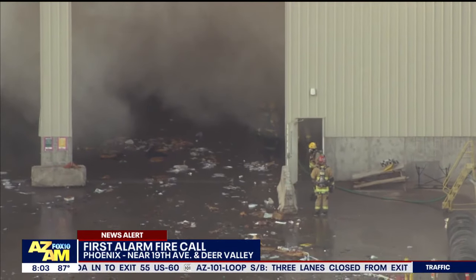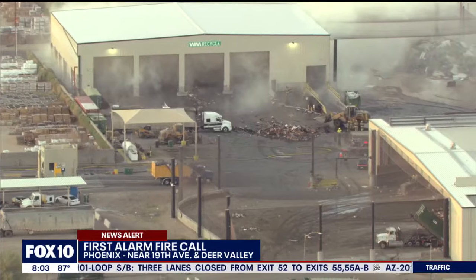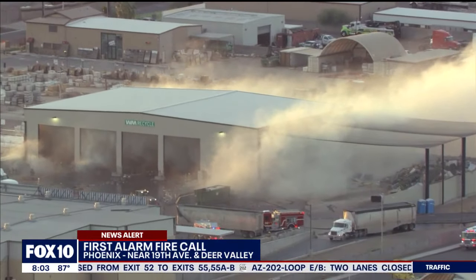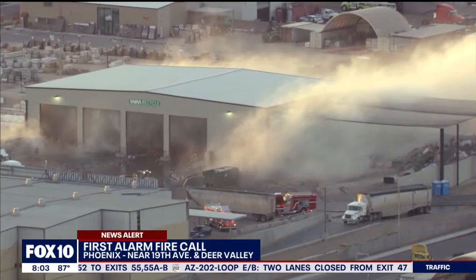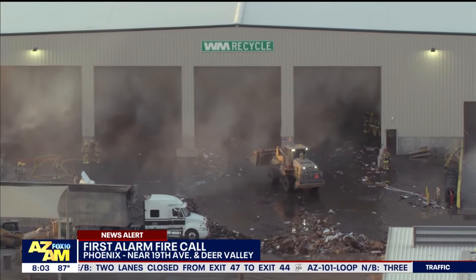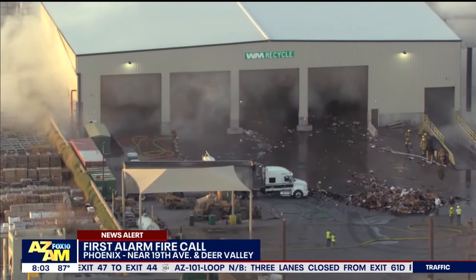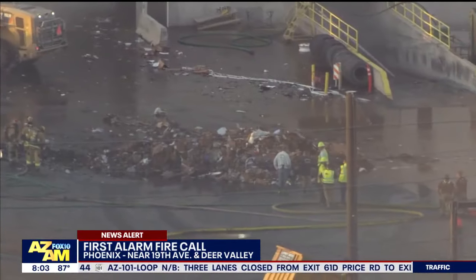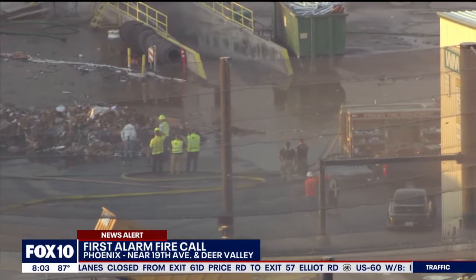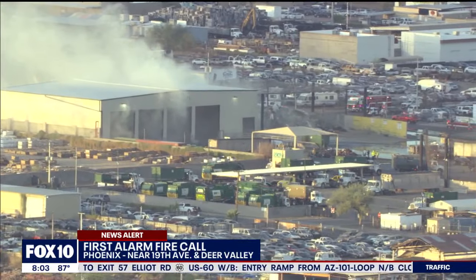Do you know if there were sprinklers inside that building that went off? We did have indication that there was some kind of sprinkler activation, some kind of water suppression system. Right now, because there was a lot of debris and a lot of smoke, our best tactic in the situation was remaining in a defensive posture and just use those front-end loaders to hit this debris from an elevated position.